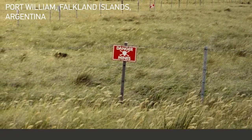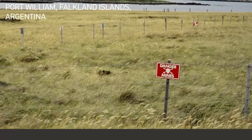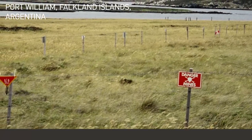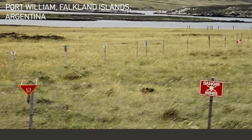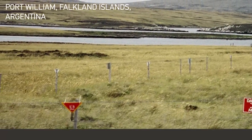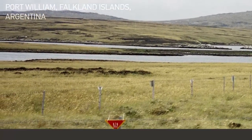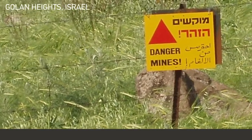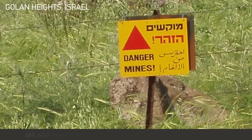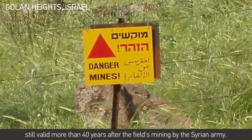Here is an Argentinian minefield at Port William, Falkland Islands, that was created in 1982. The clearance of this mine is inhibited by boggy terrain, making it very dangerous to clear using current technology. Here is a minefield warning on the Golan Heights, still valid more than 40 years after the fields were mined by the Syrian army — and this is not a local problem.